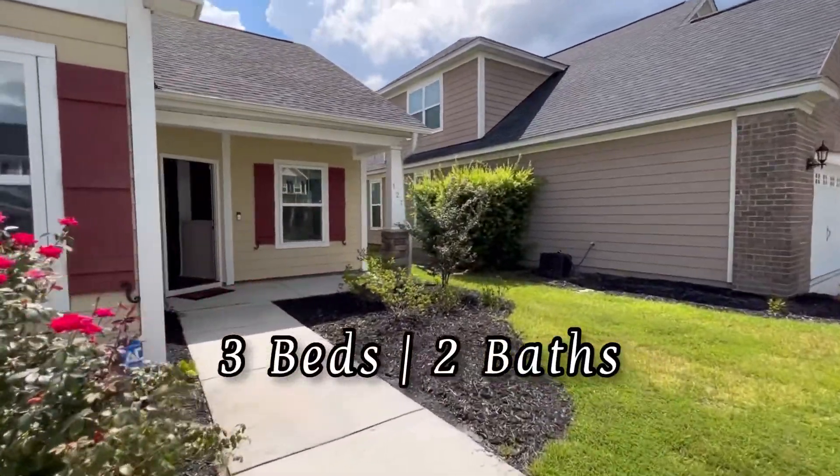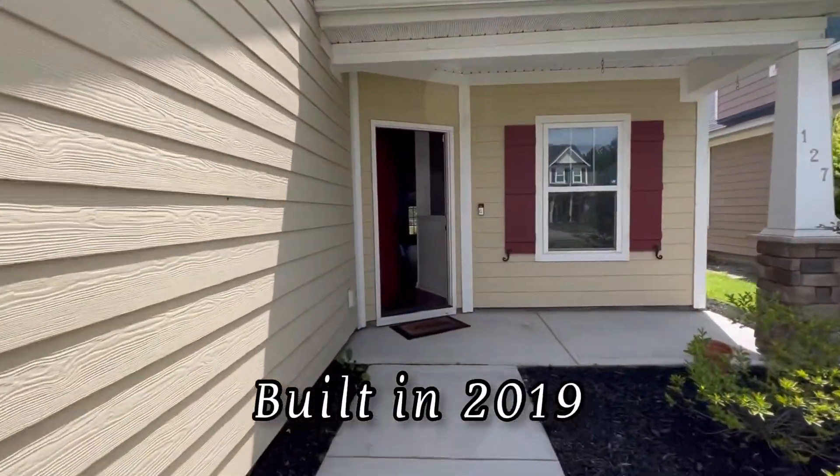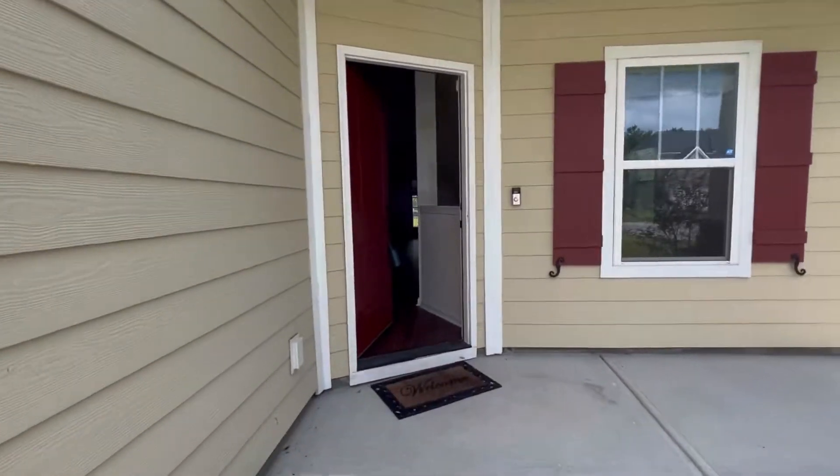This unit is three bedroom, two bath, with about 1,692 square feet, and it was built in 2019. Let's check it out inside.